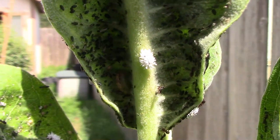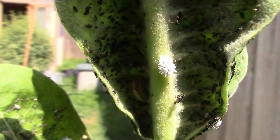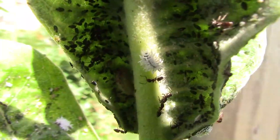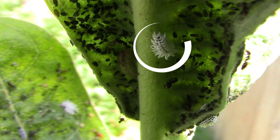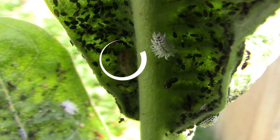In this shot, that little white thing is a larva from a mealybug destroyer, which is a species of ladybug, or ladybird. Just to the left of it is a larva from a hoverfly, I believe. And both of those love to eat aphids. Here are a couple of mealybug destroyer larvae, and here is what I believe to be the hoverfly larva.